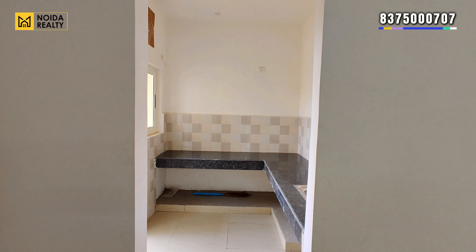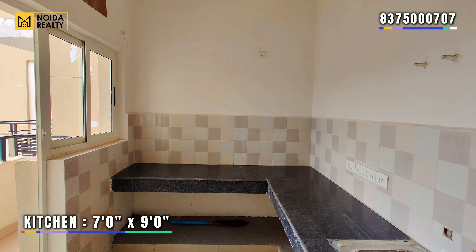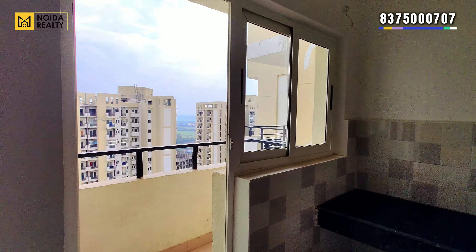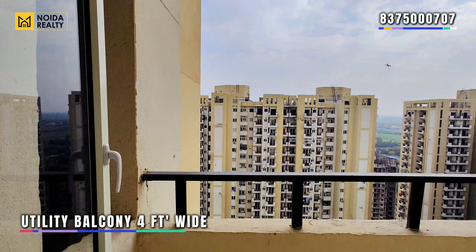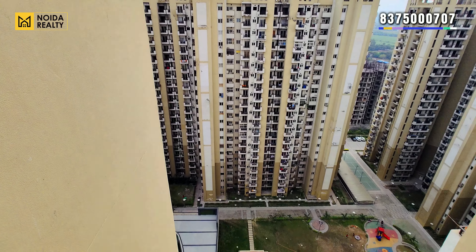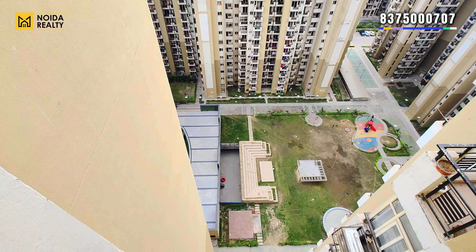So here comes your kitchen — 7x9 का dimension आपको मिलता है। This comes with a utility balcony. Utility balcony की width की बात करें, तो this is 4 feet wide. And this is the view from the utility balcony.